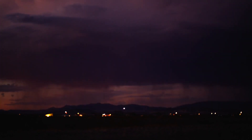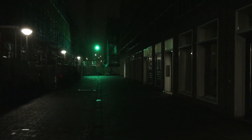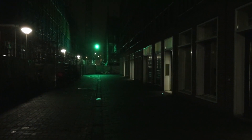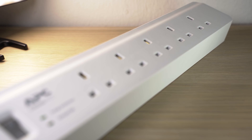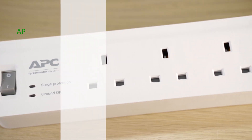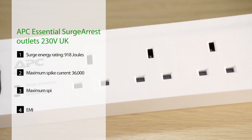But when a surge occurs the voltage will be higher than the normal voltage, and thus the MOV will exhibit a lower resistance and can then channel the surge into the ground wire, avoiding the surge from reaching the connected devices. Surge protectors are rated with a Joule rating number — the higher the number the better. The APC Surge RS5 is rated for 918 Joules, which means it can last longer in use when dissipating smaller spikes.